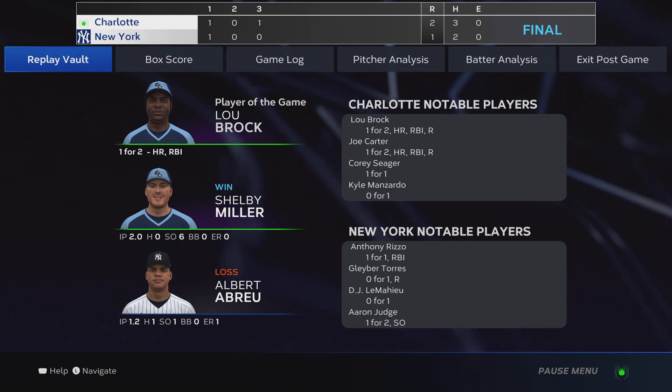Here's our final line score — first for the victorious visiting team: two runs on three hits, no errors, and they left one on base.